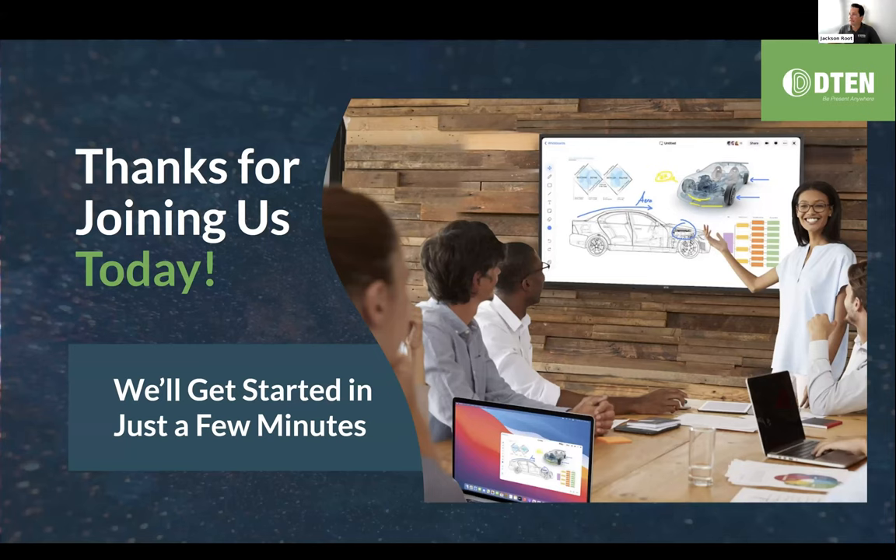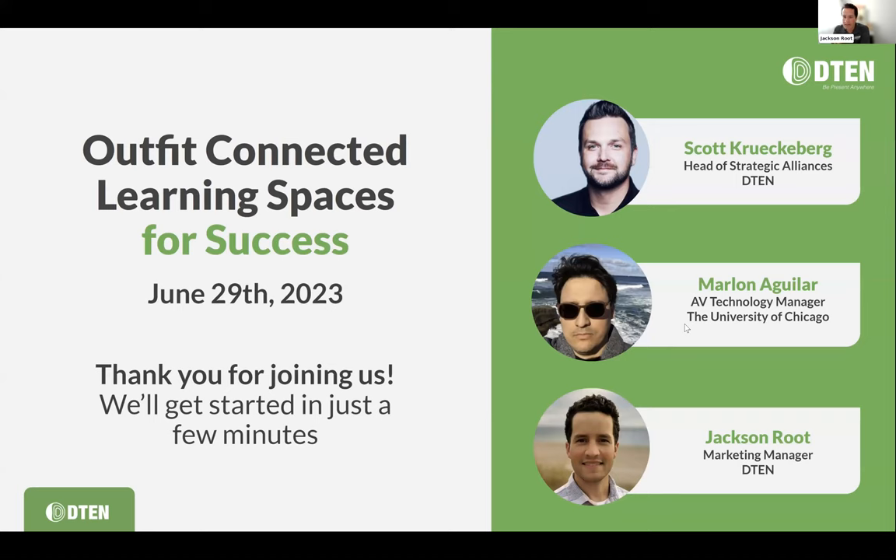Today we're talking about connected learning spaces — outfitting your learning spaces for success with D10 and Zoom Rooms. My name is Jackson Root, I'm one of the marketing managers here at D10. On the content side, I'm joined by Scott Krickerberg, our head of strategic alliances at D10, and our special guest Marlon Aguilar, AV technology manager from the University of Chicago. We're going to jump into some of the use cases deployed at the University of Chicago and walk through the success they've found in their connected learning spaces.